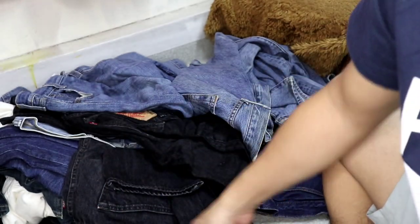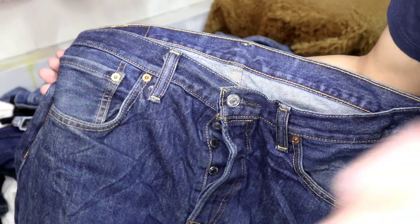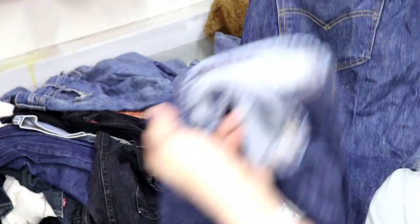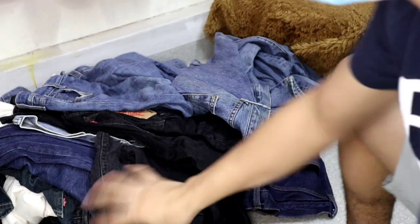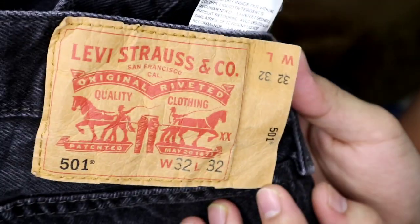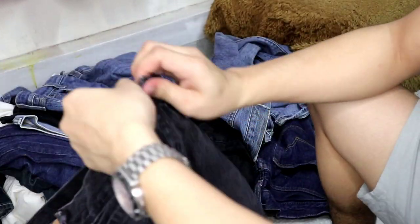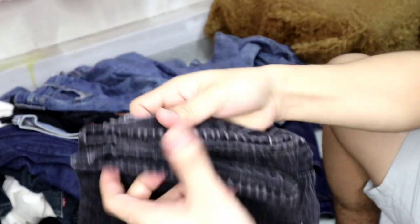May bottom fly. Siyempre, lahat ng 501 bottom fly — walang 501 na zipper. Ewan ko kung nailabas na yung 501 Z, yung 501 zipper. Kasi yung iba nahihirapan silang magsuot ng dibutones. Solid yung 501 na to. Ang ganda ng wash niya. Kulay black. Hindi rin napipilas yung pagka-extended nito. 501 size 32 naman. Siyempre, bottom fly. Nakadepende yung dami ng botones sa size po ng pantalon.